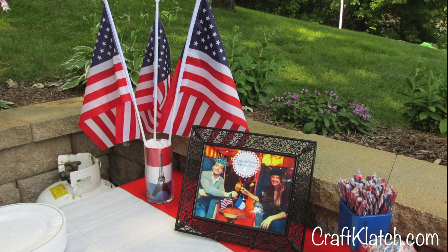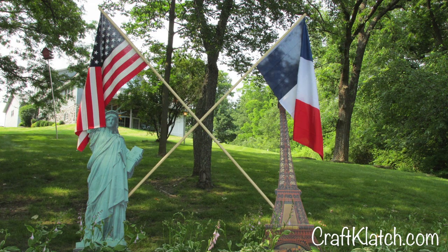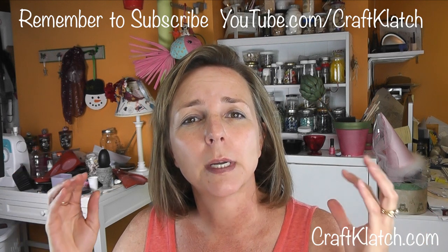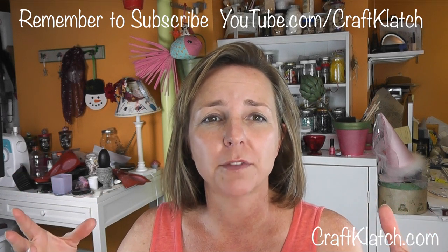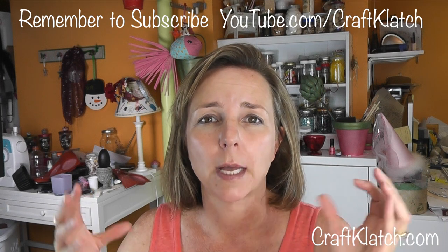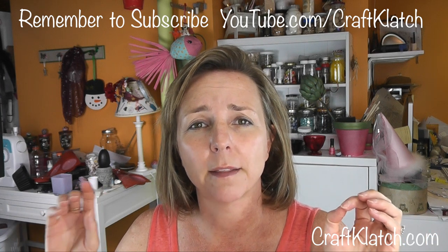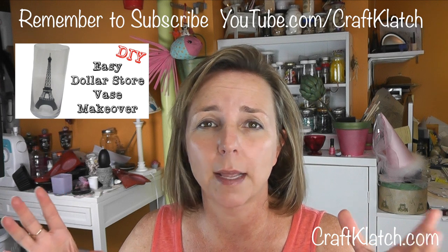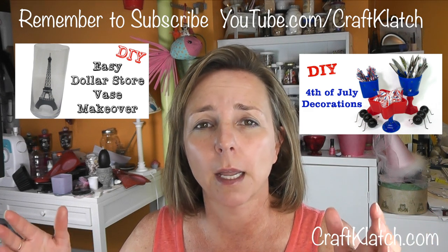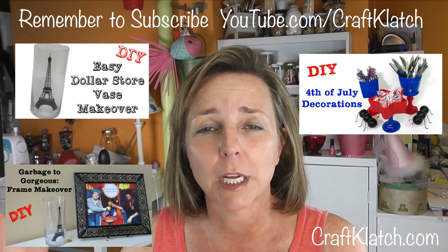Some of my recent crafts and DIYs came in quite handy. I would love to know what kind of party you would throw if you could pick two very different themes and combine them — what would you do? Leave that in the comments below. Also remember, if you are looking for any of those crafts, we've got the vase, the Eiffel Tower vase — which by the way you can change out to be whatever you want anytime — the 4th of July table decorations, which are easy to personalize to any event, any holiday, even like wedding colors. And then the frame makeover — just find a junky old frame and give it new life. Be sure to check out those videos.